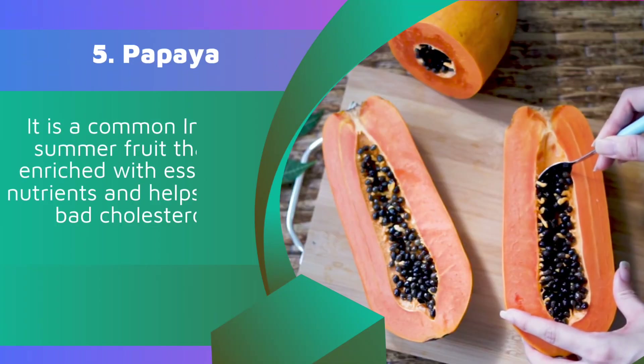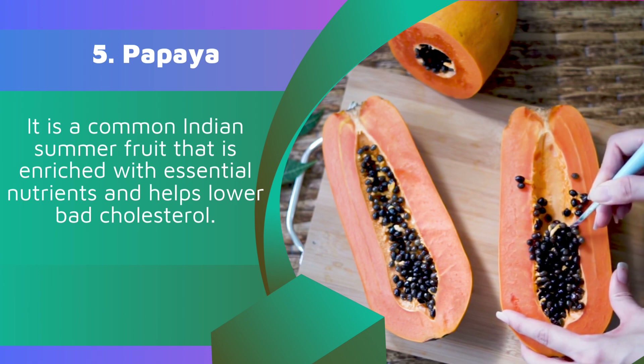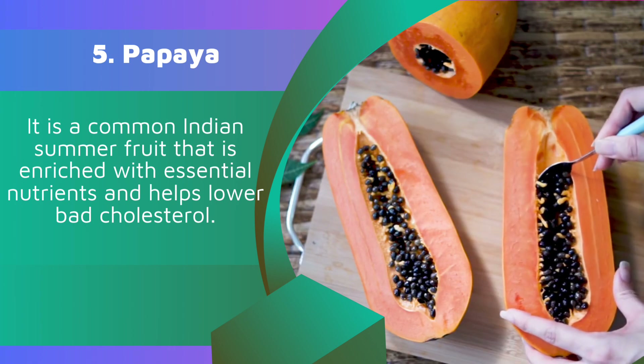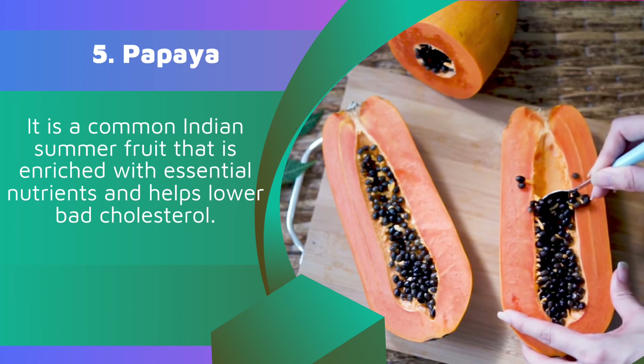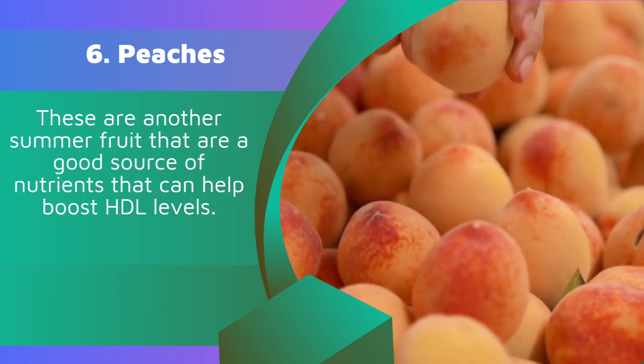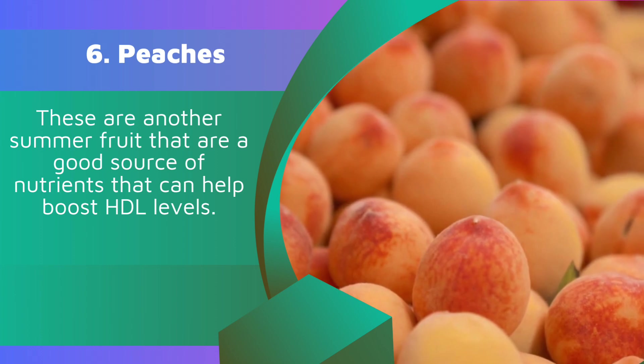5. Papaya. It is a common Indian summer fruit that is enriched with essential nutrients and helps lower bad cholesterol. 6. Peaches. These are another summer fruit that are a good source of nutrients that can help boost HDL levels.